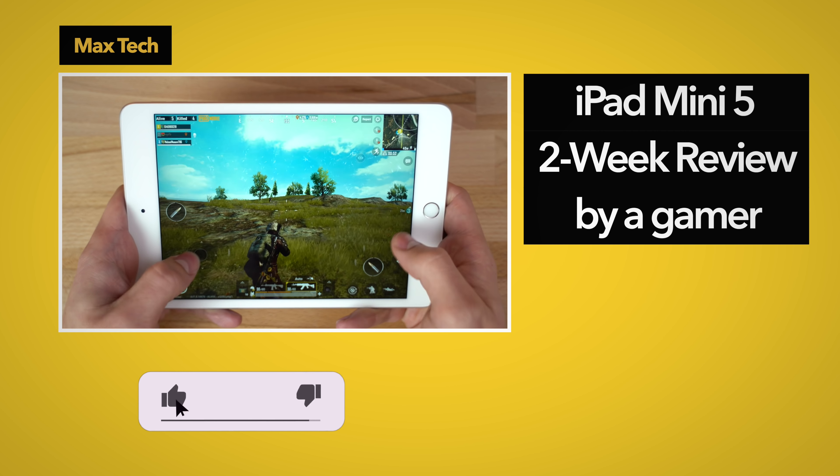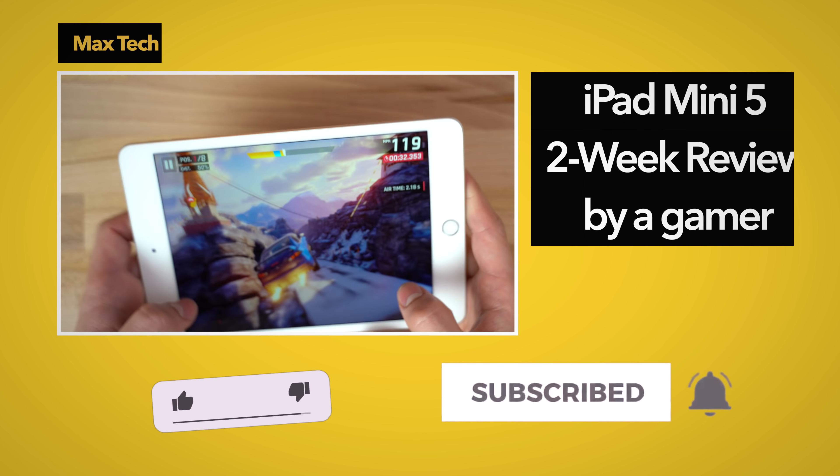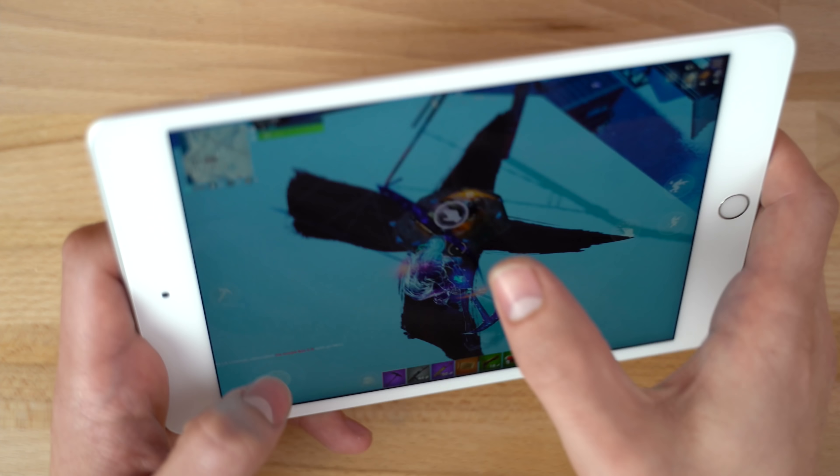I've been using Apple's iPad Mini 5 for the last two weeks, and I've realized that it's currently the best tablet on the market for gaming, topping every Android tablet and iPad for a few different reasons, which I'll get to in just a minute.